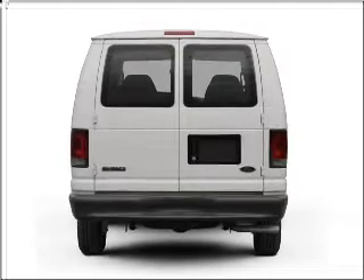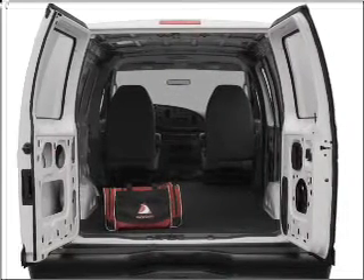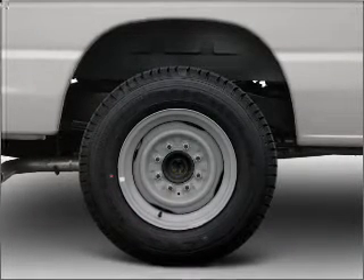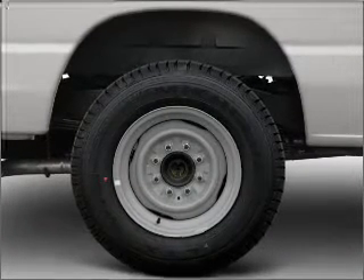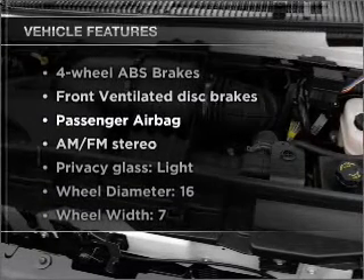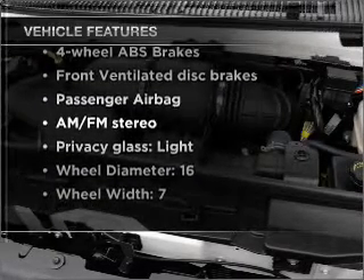With a powerful 8-cylinder engine connected to a smooth shifting automatic transmission, premium wheels give a more luxurious look. Anti-lock brakes help you bring your vehicle to a safe stop. And with these notable features, you won't want to miss out on the opportunity to own this amazing vehicle.